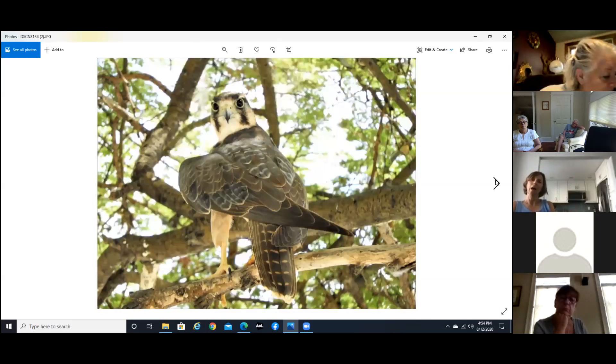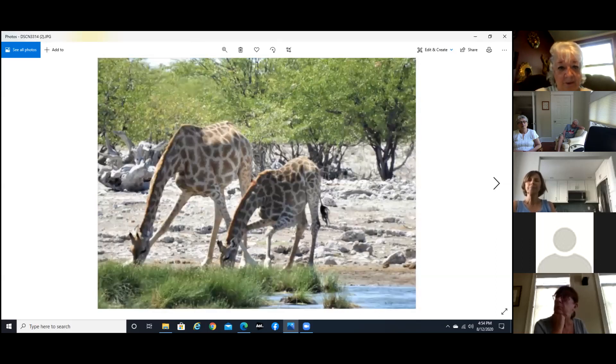And this is a lanner falcon — I thought he was beautiful, just absolutely striking. Again the animals at the watering hole, and if you can see the way the giraffe is going down — it's the only way they can reach the ground because they're so darn tall, so they really have to stretch.